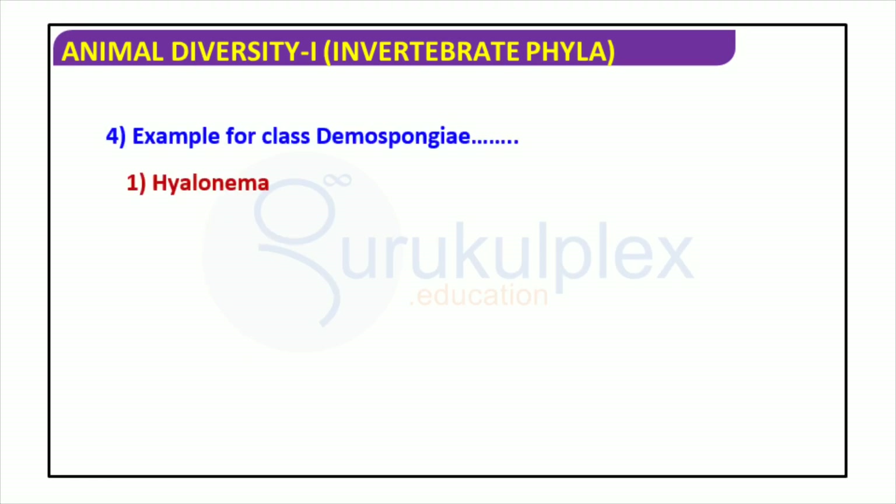Demospongiae is a class of invertebrate animals that includes species such as Hyalonema, Grantia, Sycon, and Euspongia. These species can be found in both marine and freshwater habitats and are filter feeders. A soft skeleton composed of siliceous spicules is present in Demospongiae, as well as numerous chambers connected by channels. In terms of color, these animals can be found in a variety of shades such as bright red, orange, yellow, and purple.